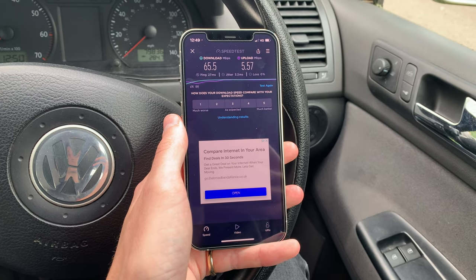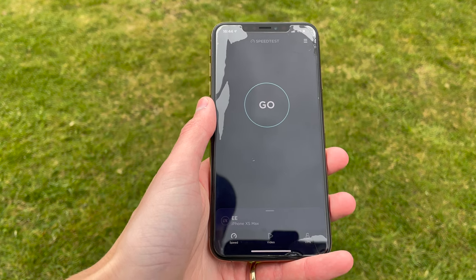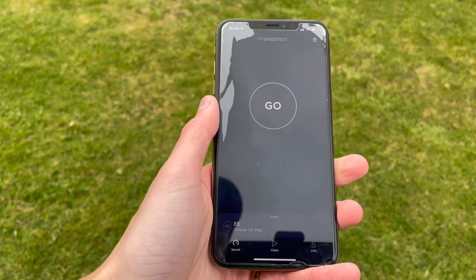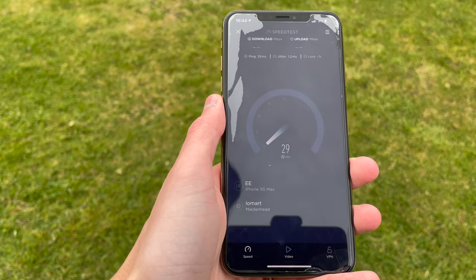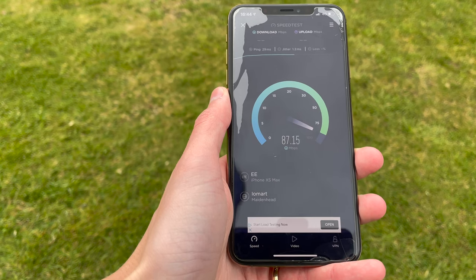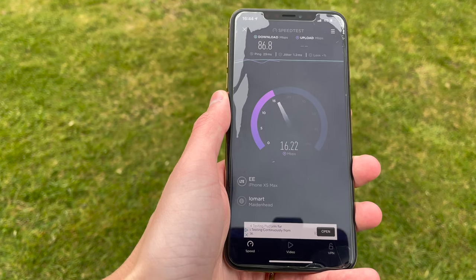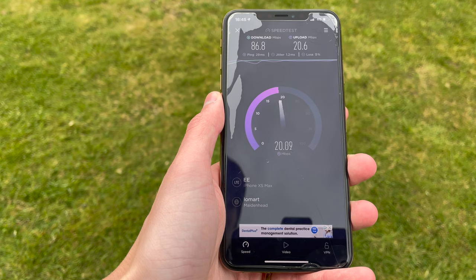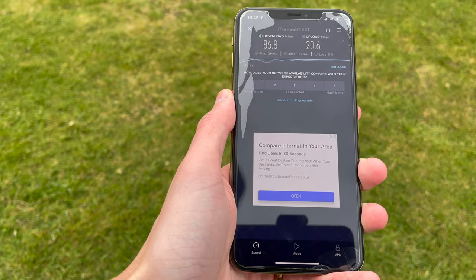I've switched phones here to an iPhone XS Max to test how the iPhone 12 compares to previous iPhones which have an Intel modem. The new iPhone 12 has a Qualcomm X55. So we're going to see if you have an iPhone 11 or before, whether you get any faster speeds on the new iPhone 12 even without 5G coverage. I'm in my back garden where we only get 4G. Running a speed test on the XS Max, we're getting about 86.8 megabits per second on the download with a ping of 29, and on the upload finishing up at 20.6 megabits per second.